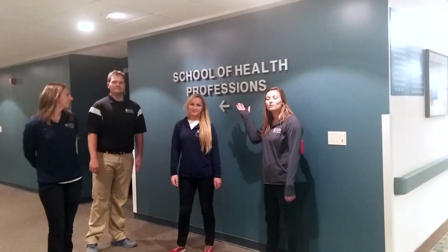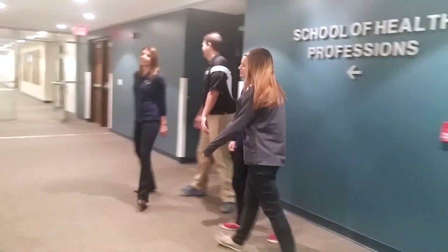This is the hallway for the School of Health Professions where we take most of our classes. Let's go down the hallway and see if Dr. Sheila's here.